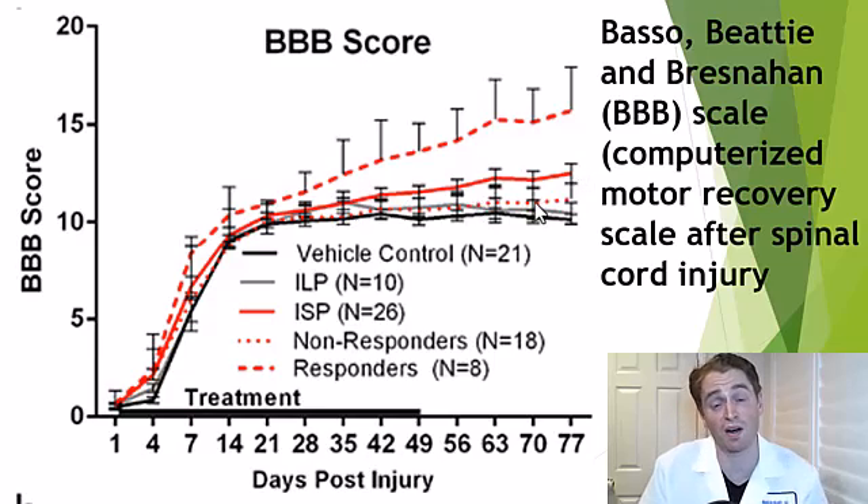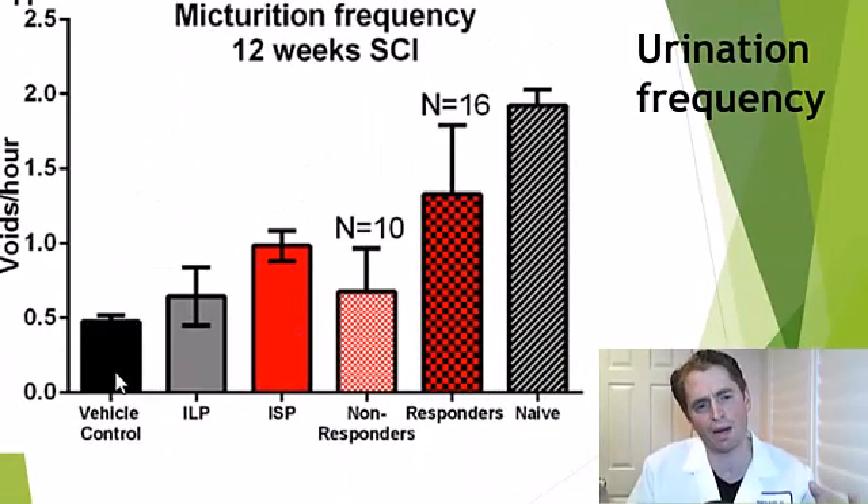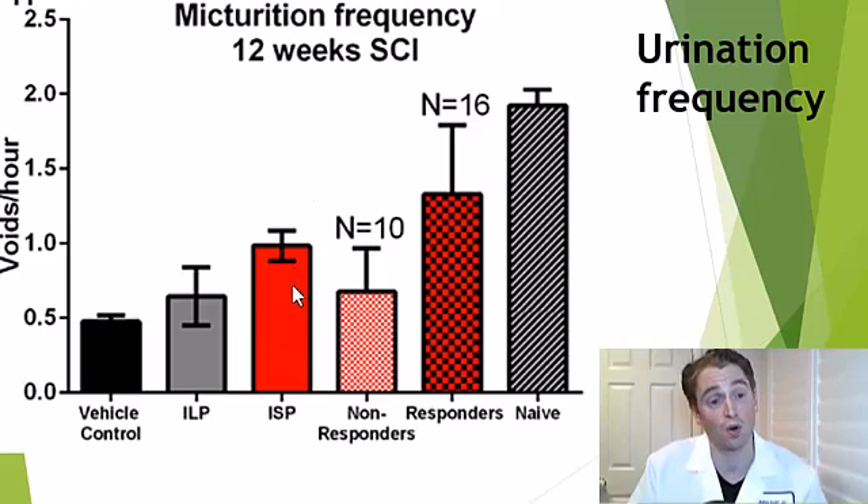It turns out some rats don't respond at all, while others — the dashed red line — have quite significant recovery. So a realistic expectation is not total recovery of all humans with spinal cord injury, but perhaps some increased recovery in some people receiving the treatment. They also looked at bladder function — it turns out after a spinal cord injury the bladder is contracting but the sphincter muscles aren't relaxing, so you tend to retain urine and urinate less frequently. With placebo, there were only about 0.5 voids per hour, but in those getting the drug it was roughly double — about one void per hour. That's one of the major complaints of people with spinal cord injury and can lead to serious urinary tract infections.